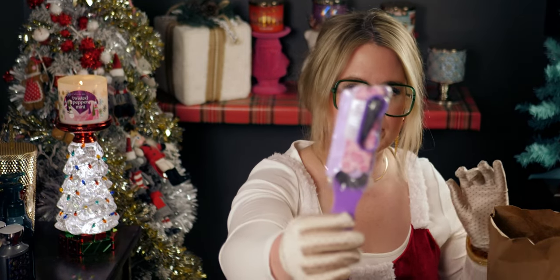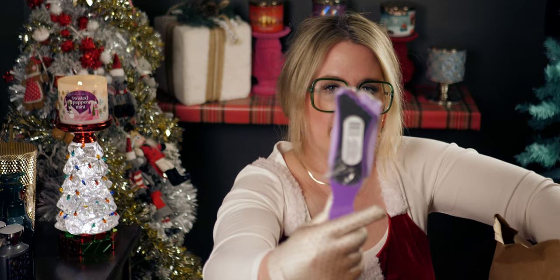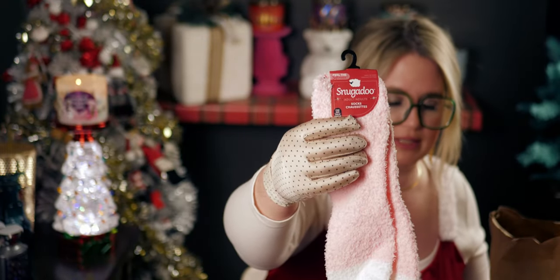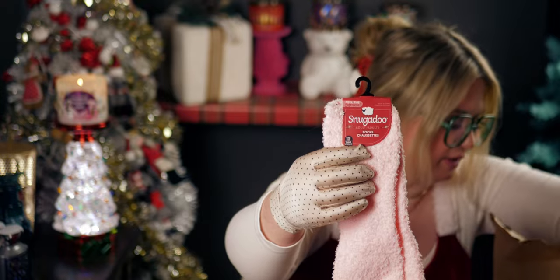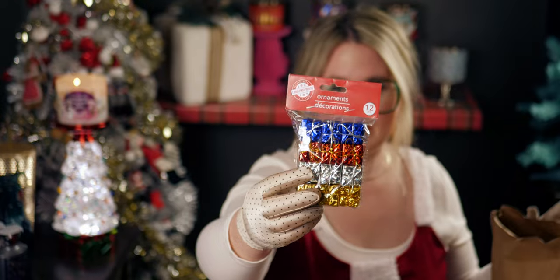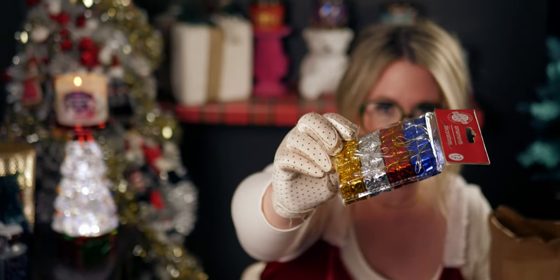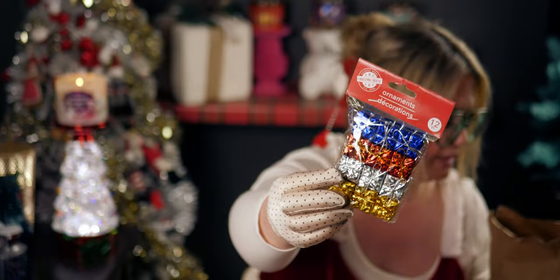Then I got little manicure sets for stocking stuffers, a pair of these really soft items I like, and a set of ornaments. I'm making an ornament gift card tree for a family member for Christmas and wanted to put these on the tree between the gift cards — I thought it would be a really cute idea.